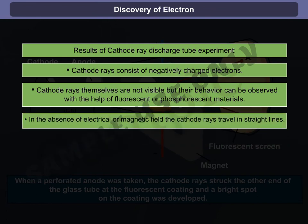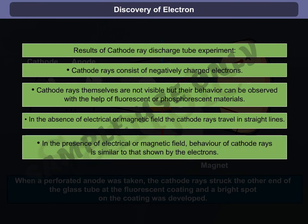In the absence of an electrical or magnetic field, the cathode rays travel in straight lines. In the presence of an electrical or magnetic field, the behavior of cathode rays is similar to that shown by electrons.